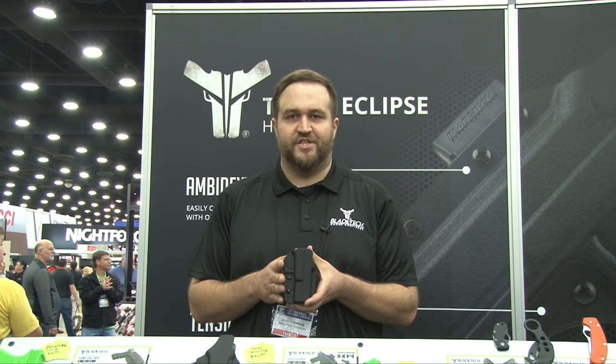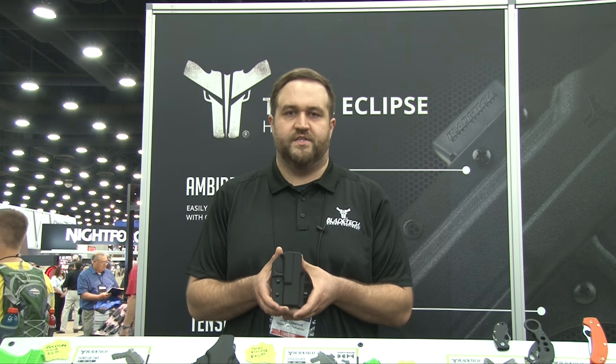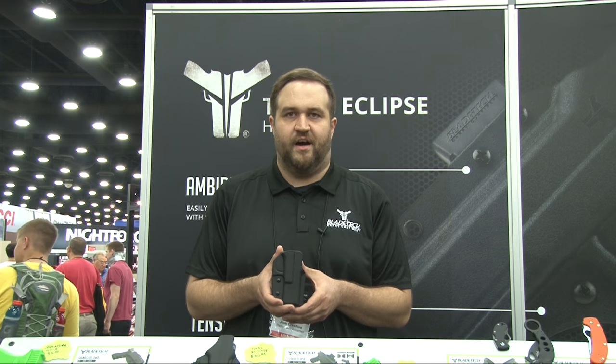These holsters right here are form-fitting, handmade in Washington State, and they fit really nice to your gun and holster. The Signature OWB runs $49.99 at bladetech.com.